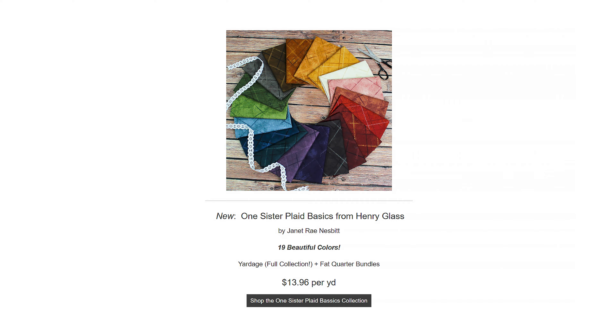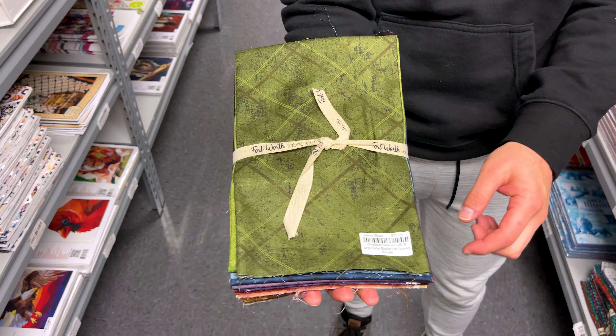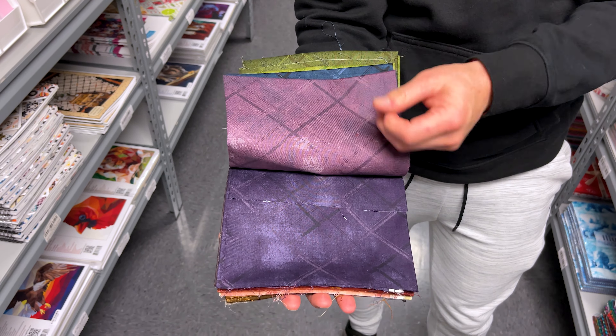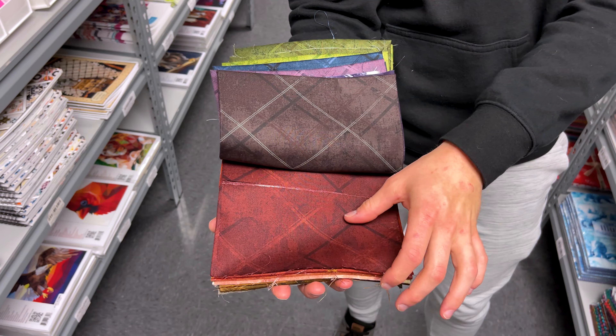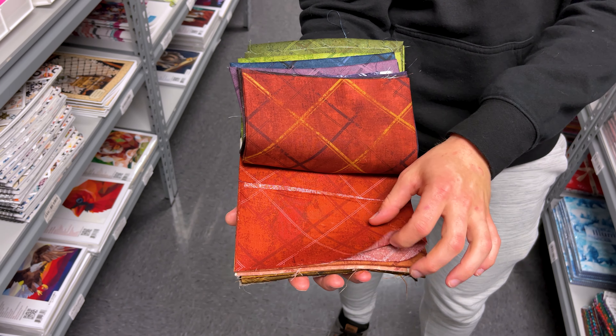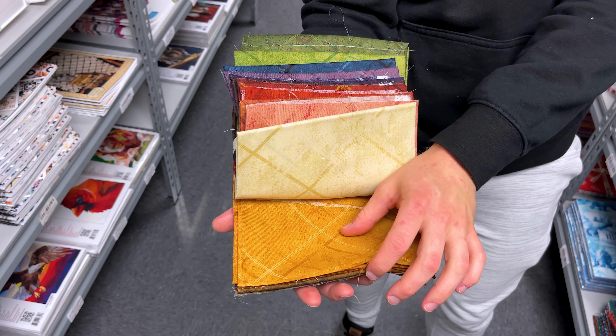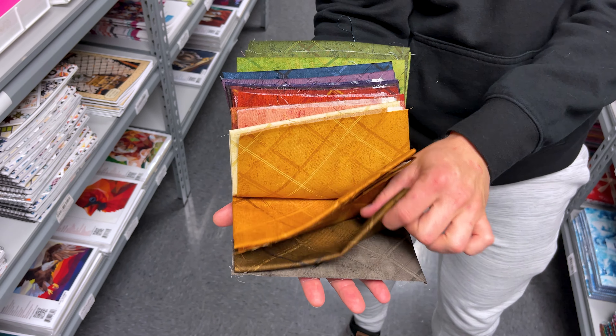Next up, we have One Sister Plaid Basics from Henry Glass. With this, we have the full yard collection and also Fat Quarter Bundles. This is, as you would expect, a plaid basic group, so you can have different blenders in 19 different beautiful colors. So if you need any basics that are plaid or anything of the sorts for your projects, make sure to elevate your projects with One Sister Plaid Basics.